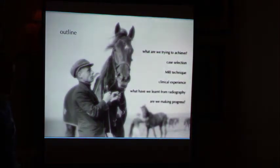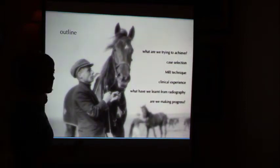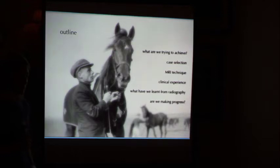Today I'm going to talk for a little while about what we're trying to achieve. Case selection — I won't repeat too much of what Jonathan has already said. The technique that we use to optimise the scanner down in Newmarket. Some thoughts on my clinical experience of what we've seen over the years and how we approach those cases now. I've also put in a few slides about what we've learnt from MRI about radiography, and that's quite important.